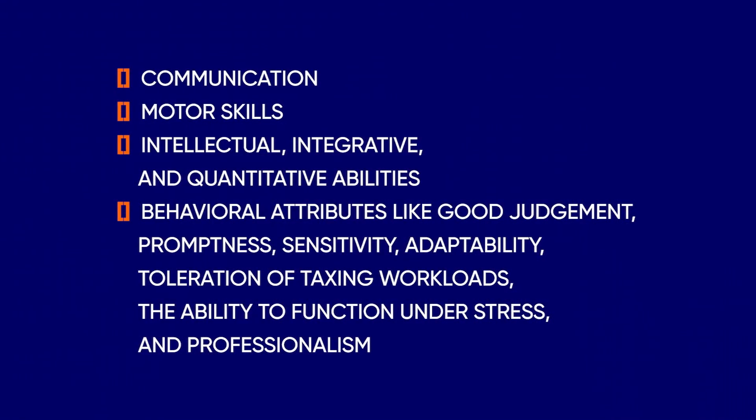Mayo Clinic Alix School of Medicine recommends the following non-academic technical standards be demonstrated in applicants' materials: communication, motor skills, intellectual, integrative, and quantitative abilities, behavioral attributes like good judgment, promptness, sensitivity, adaptability, toleration of taxing workloads, the ability to function under stress, and professionalism. While Mayo doesn't have especially concrete course requirements, they do require either a bachelor's or PharmD degree from an accredited college in the U.S. or Canada. There are no substitutes for this degree requirement.